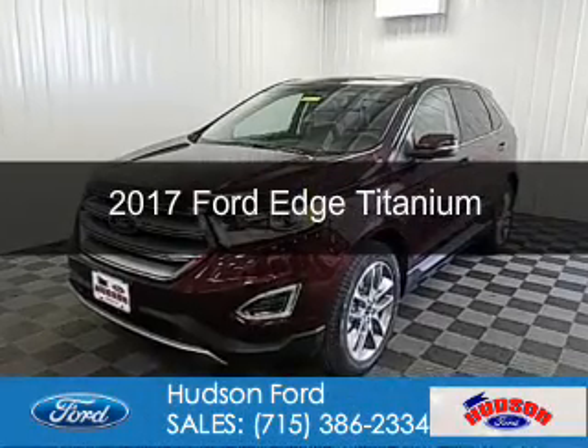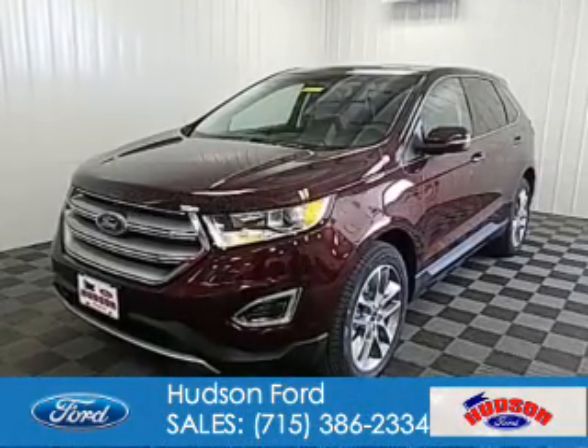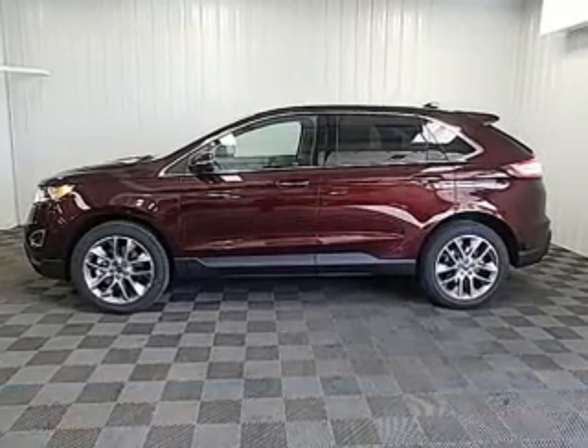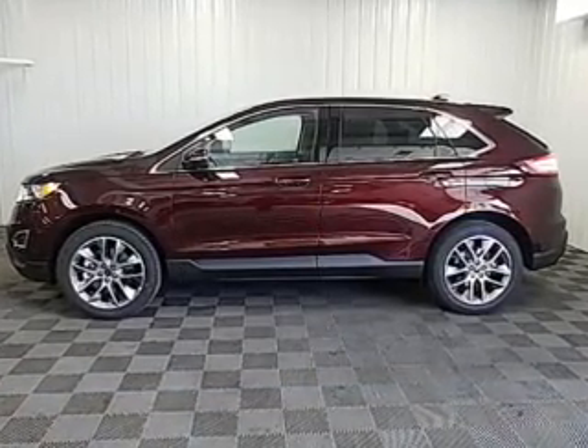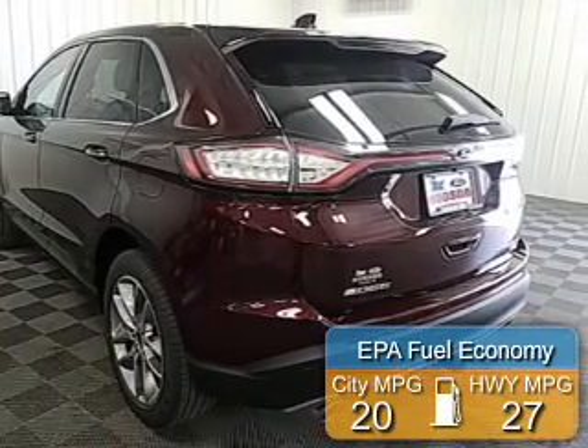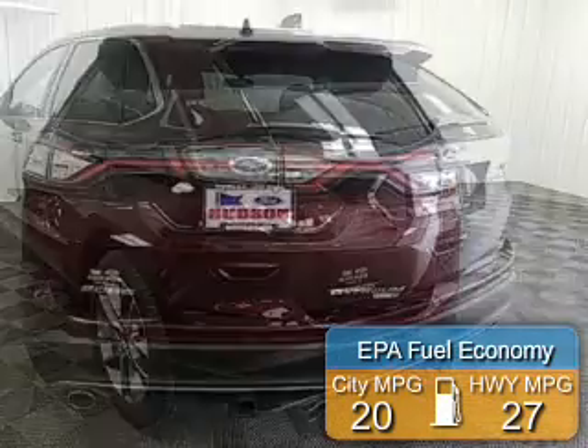This is a new 2017 Ford Edge. It's powered by all-wheel drive, a 2-liter, 4-cylinder engine, and a 6-speed automatic transmission. Great fuel efficiency saves you money by requiring fewer trips to the gas station.